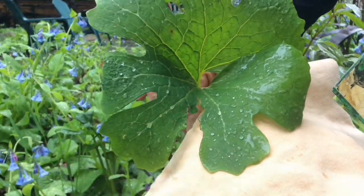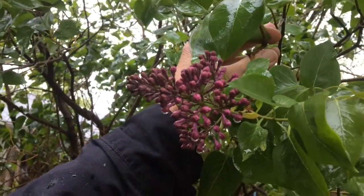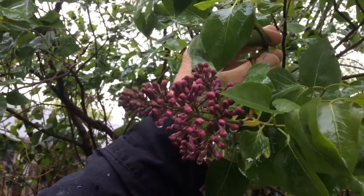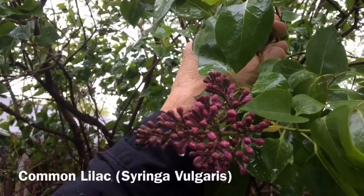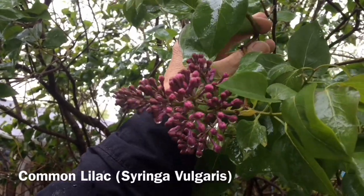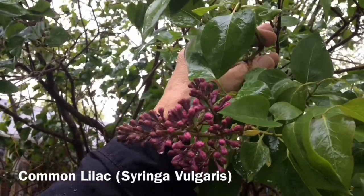In our neighborhoods, at least on my street, we have many different kinds of lilacs. The lilac usually blooms between Mother's Day and Memorial Day, and this one is going to be a pretty deep purple. There are many different color varieties of these, but this will bring on the swallowtail butterflies.